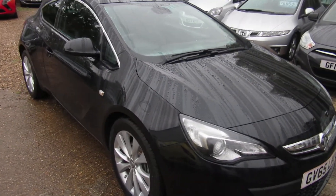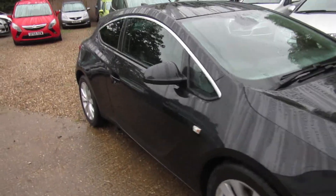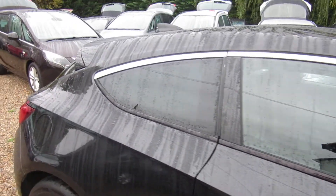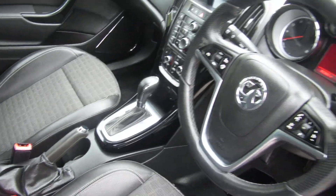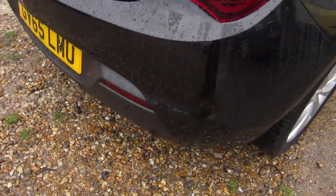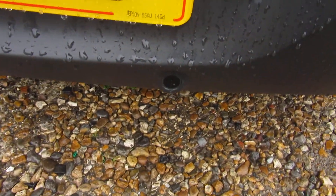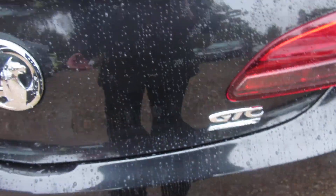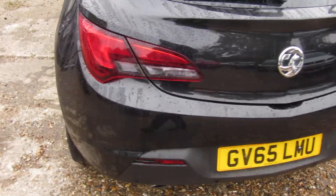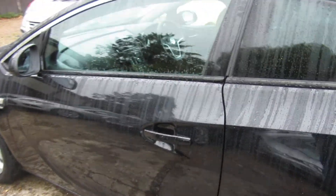Good afternoon. Here we have a Vauxhall Astra GTC — a three-door Astra known as the GTC. This is a 1.4 petrol turbo with an automatic gearbox, finished in carbon flash black. It's a one-owner car on the 65 plate but actually a 2016 car. There's your parking sensors across the back, and it has a nice massive boot space. Really nice car — very slick and sporty looking in this color.